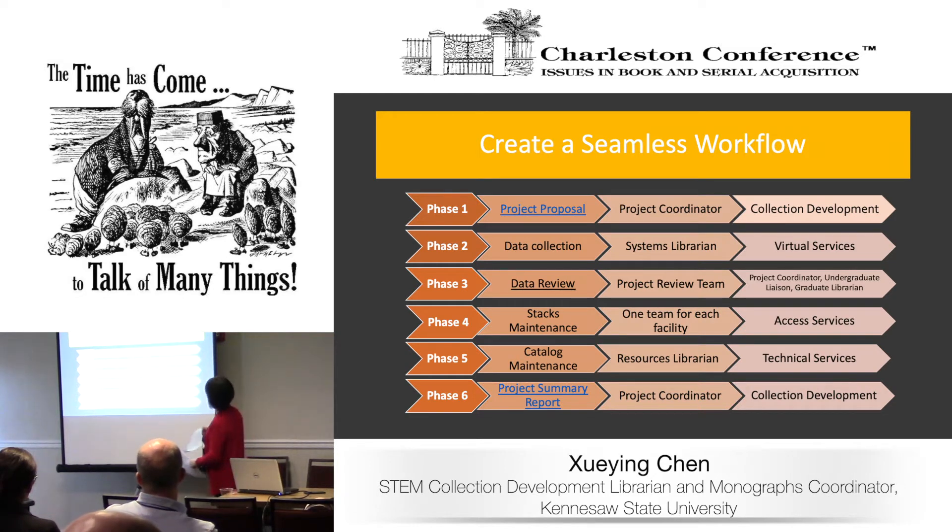After making the plan, the next step was how to do it. Another important aspect was creating a seamless workflow. We had many discussions over the last two years and made some modifications along the way. Our currently used workflow for this project has six phases. The first phase starts with a proposal.